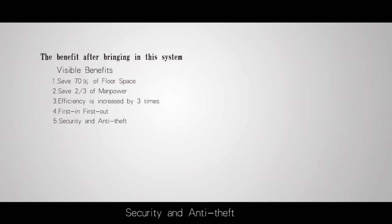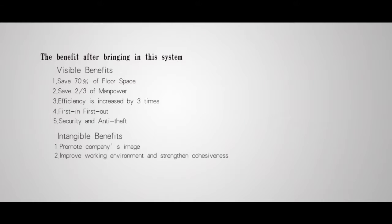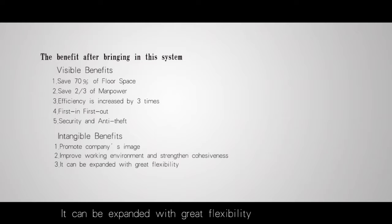The benefits after bringing in this system. Visible benefits: save 70% of floor space, save two-thirds of manpower, efficiency is increased by three times, first-in first-out, security and anti-theft. Intangible benefits: promote each company's image, improve working environment and strengthen cohesiveness, and the system can be expanded with great flexibility.